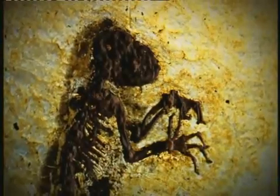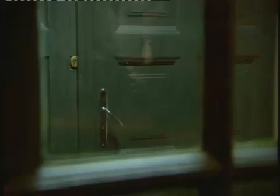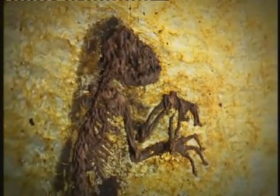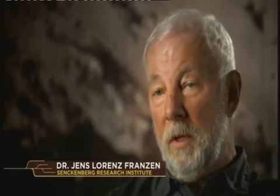Dr. Holly Smith is a dental anthropologist. By studying the fossil's teeth, she will be able to determine what the creature ate, its age, and how it compares to other primates. The fossil could be the ancestor of prosimians, apes, monkeys, and the lineage leading up to man. Joining the team is Dr. Jens Fransen, a renowned fossil expert. He describes it as by far the most complete fossil primate ever found in the world — with not only the complete skeleton, but also the complete soft body outline and the gut content.